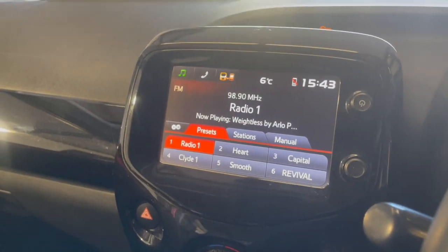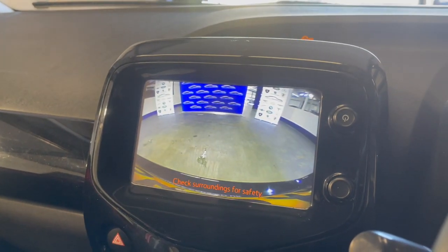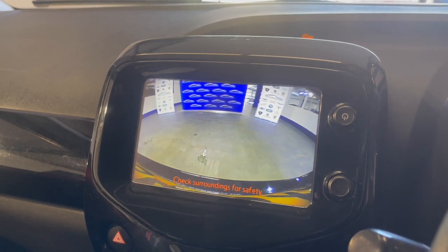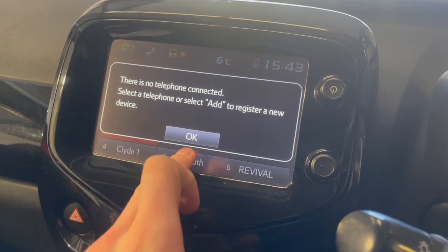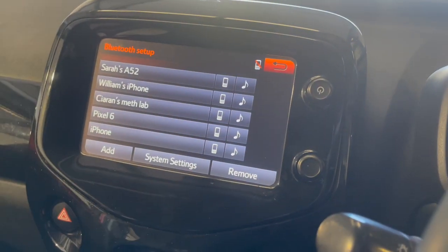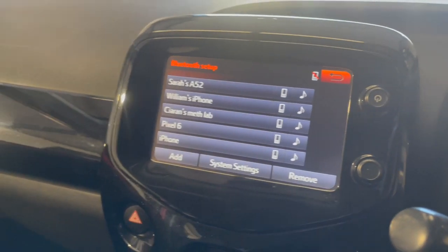If you put the car in reverse, we've actually got a rear parking camera — a nice display showing that. You've also got hands-free settings so you can talk through the car, and you can Bluetooth it.